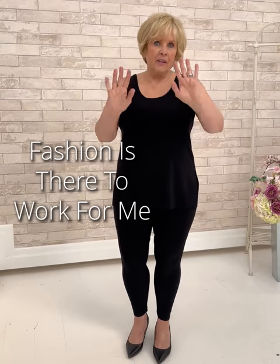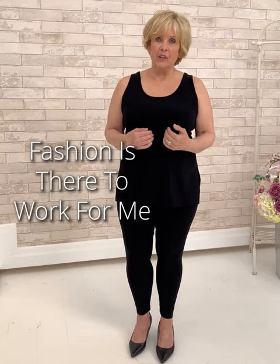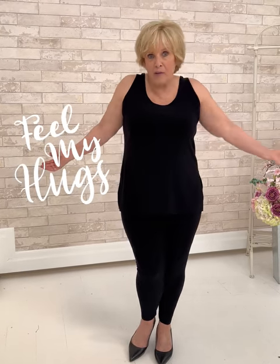I found that fashion works for me. I'm not there to fit fashion — fashion is there to work for me. I've really learned to embrace my body shape, embrace my style personality, and have a great time with clothes.